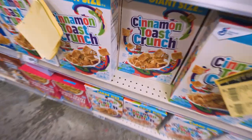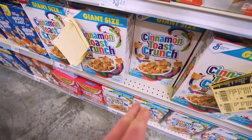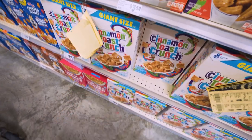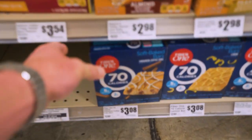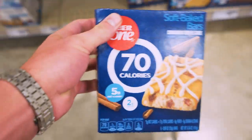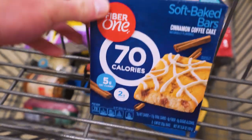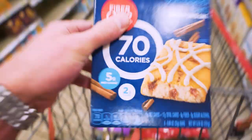Can we all take a second and just appreciate that Cinnamon Toast Crunch is the best cereal on this planet? If you agree, comment below. If I'm wrong, comment your favorite cereal. It's only downside is it doesn't fit anywhere in my diet. We will also get a pack of these 70-calorie Fiber One bars — these are great especially if you're reaching the end of your day and you've only got like 70 calories left. Have one of these as a little treat and get some fiber in. Perfect little snack.